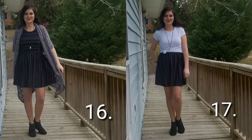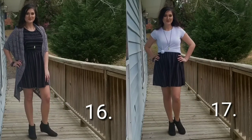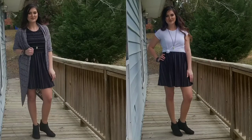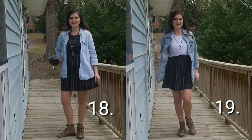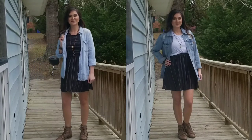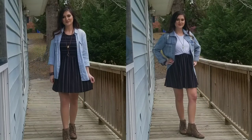Moving on to the little black dress outfits — I've actually worn outfit 16 or some variation of it, but I've never thought to put a shirt over a dress like outfit 17. It doesn't look too bad, I think it's actually kind of cute. Outfit 18 was very comfortable — I felt like I was wearing pajamas but it's also very cute. Outfit 19 looks kind of country when you put my Steve Madden boots with the denim jacket — a little county fair vibe — but it's not bad.